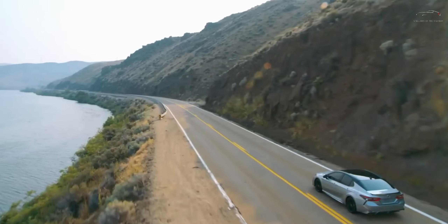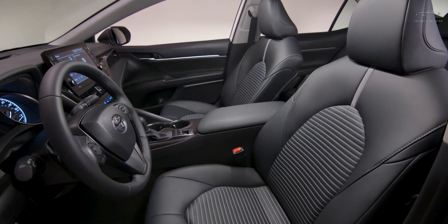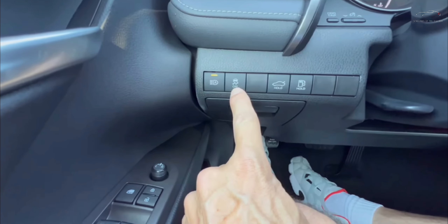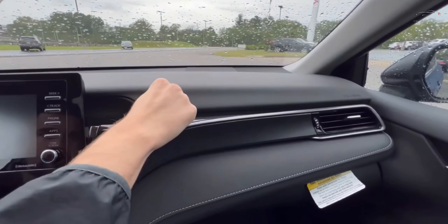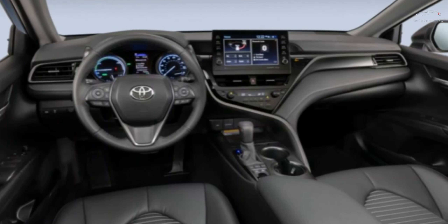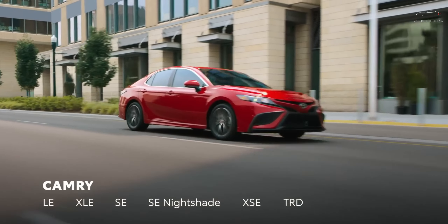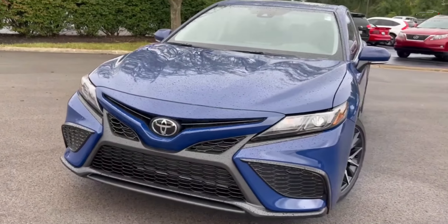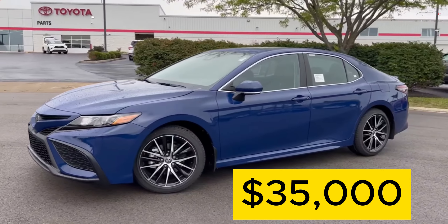The Toyota Camry's instrument panel and central console maintain a consistent design across all trims. This can be a plus if you appreciate its somewhat intricate lines and abundance of buttons. However, with nine trims available within just an $8,000 range, there's an unexpected disparity in cabin materials from the modest SE to the top-tier XSE Hybrid. The lower trims are straightforward about their simplicity, while the XLE and XSE exhibit a remarkable level of luxury for a sedan priced at $35,000.